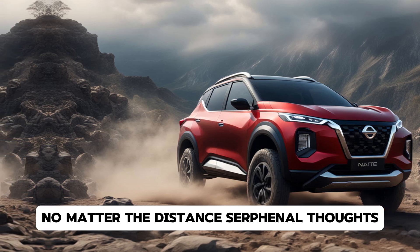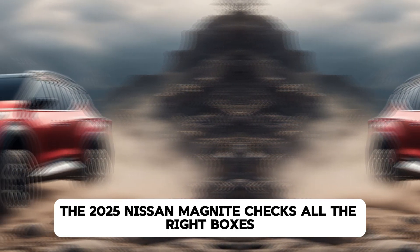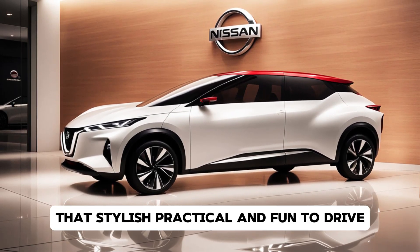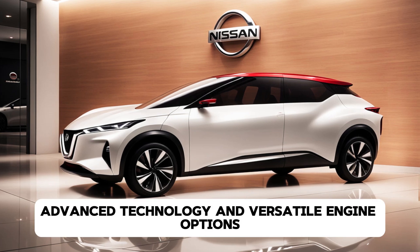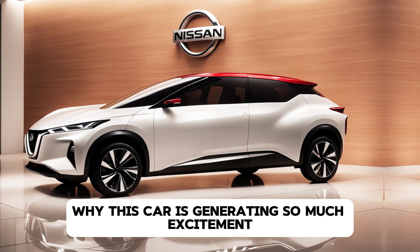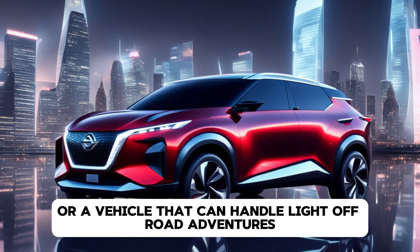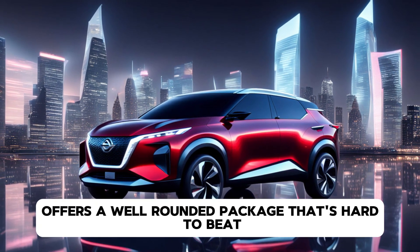Final thoughts. The 2025 Nissan Magnite checks all the right boxes for anyone looking for a compact SUV that's stylish, practical, and fun to drive. With its bold design, advanced technology, and versatile engine options, it's clear why this car is generating so much excitement. Whether you need an urban runabout or a vehicle that can handle light off-road adventures, the Magnite offers a well-rounded package that's hard to beat.